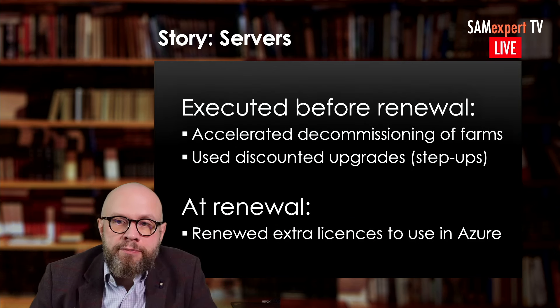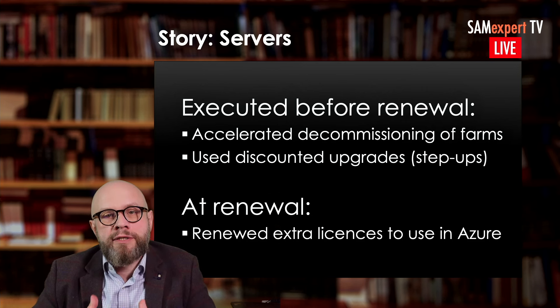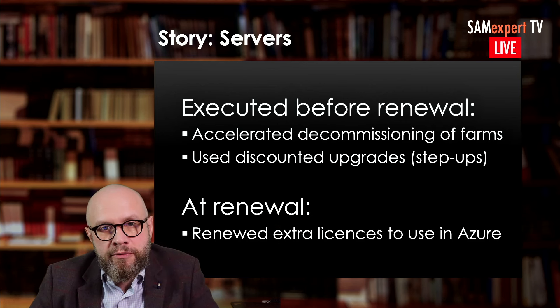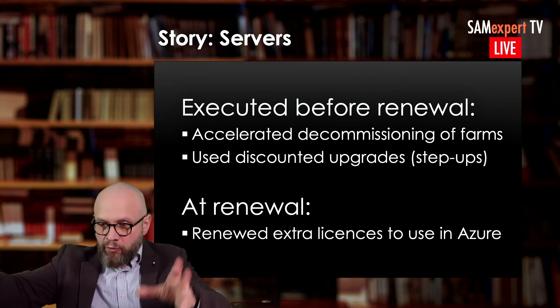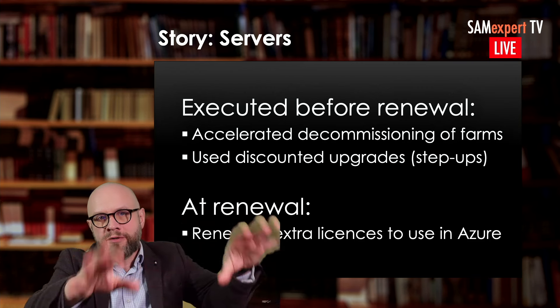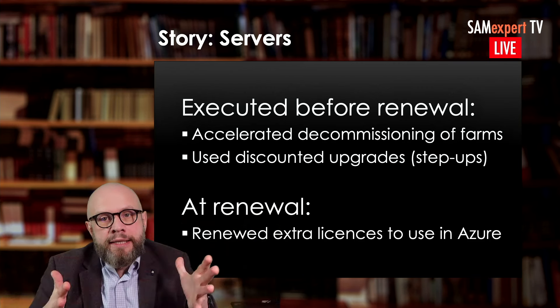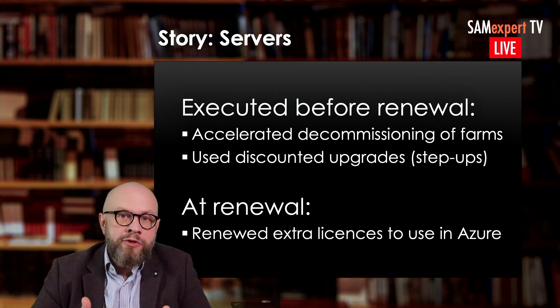Before renewal — and this timing is important — they accelerated the decommissioning of those unused server farms and reallocated all the resources and support fees to new farms that were about to be deployed after the Enterprise Agreement renewal. Those licenses were re-harvested. And for anyone who may not be aware — this is not something that is obvious.